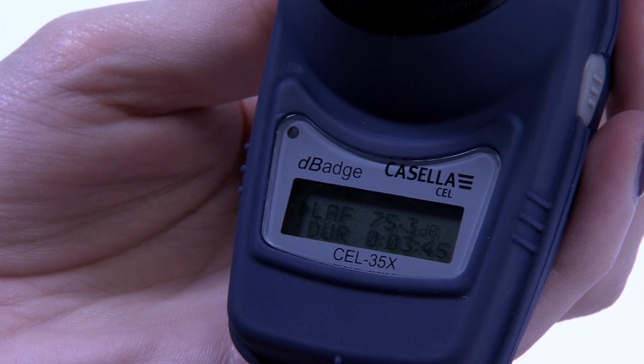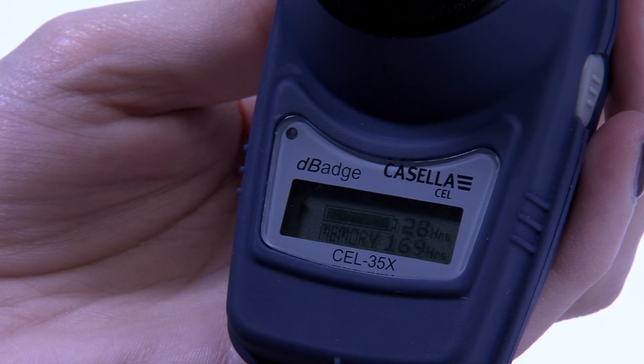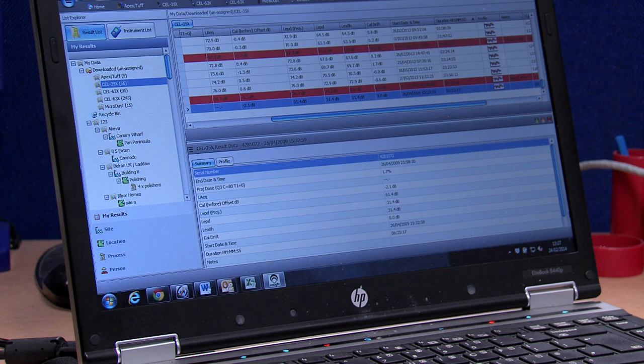In use, a high-intensity LED provides a visual indication when preset noise levels have been exceeded. Data can be reviewed on screen or downloaded using InSight software.